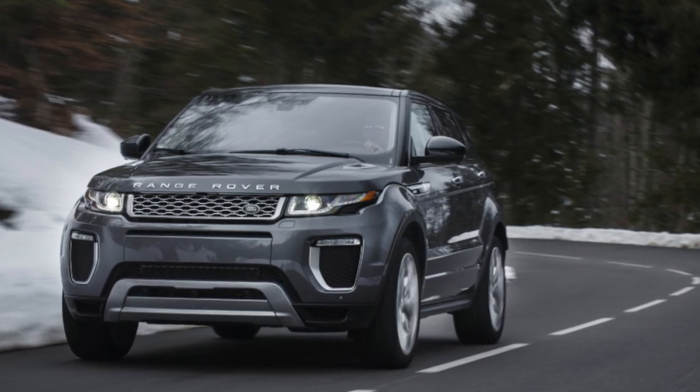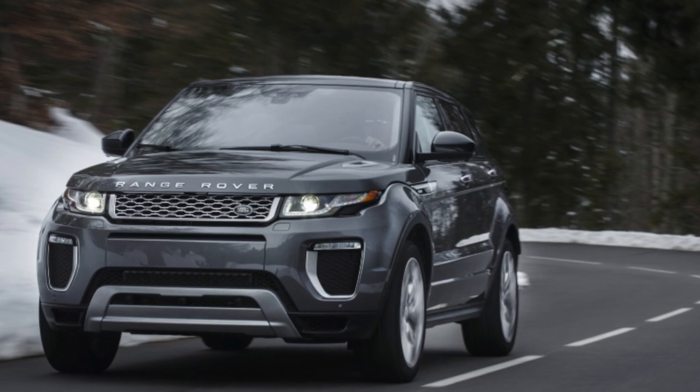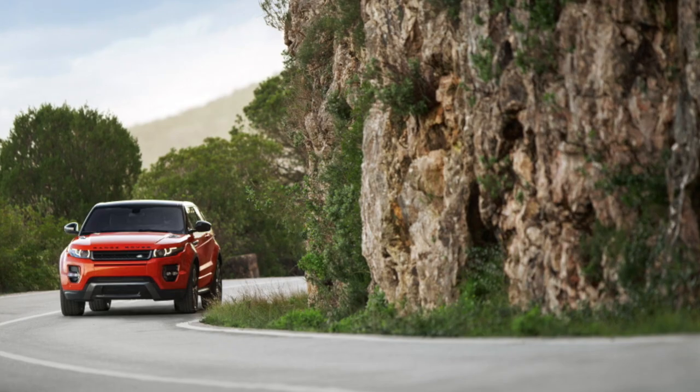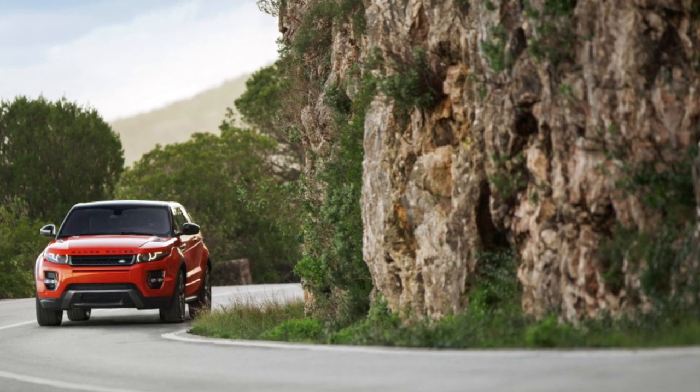The stylish and respectable Range Rover Evoque (UOC) appeared in Russia in 2011, both with five and three-door bodies. After restyling in 2015, a spectacular convertible based on the three-door version also became available.